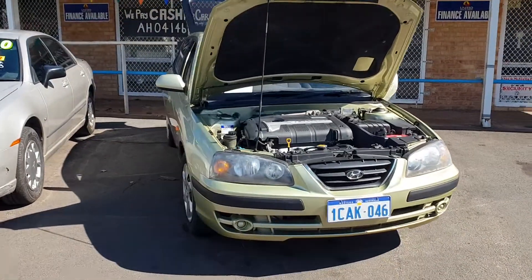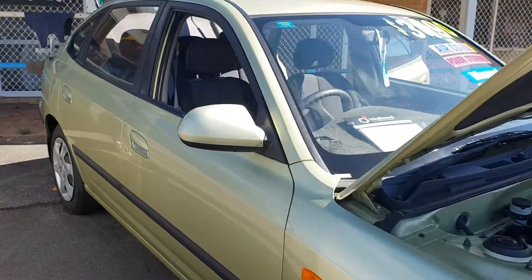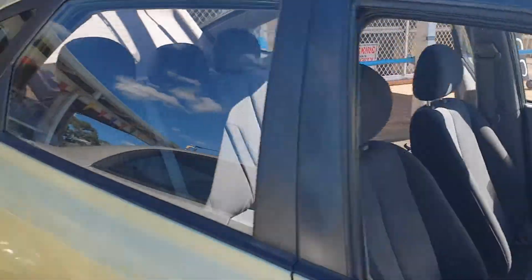Let me show you this. This is one of my favorite cars that we have here. It's just got a few little extras in it. I'll just show you about the back.